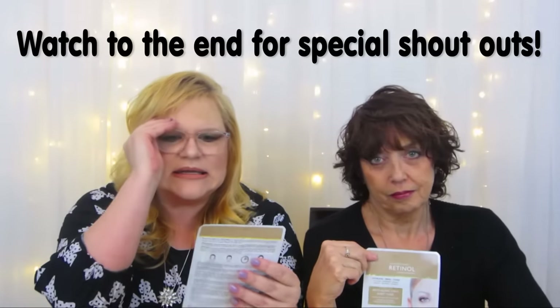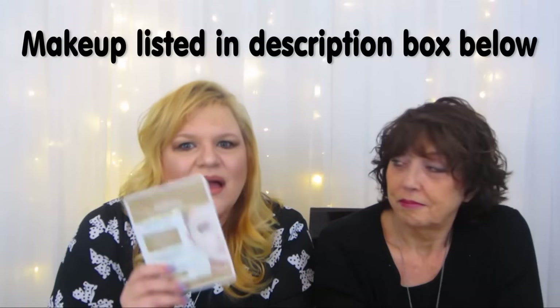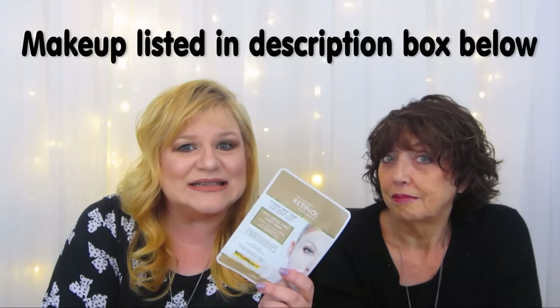Hey there and welcome to Two Real Chicks. We are so excited because we are bringing you a skincare video about an anti-aging mask that I call the miracle mask. This is by a company called Skincare Cosmetics - Retinol. Retinol is what's really big. You will not believe - I got this at Sally's, yes, Sally's Beauty Supply. I made an order for something else and I needed a couple of bucks to hit free shipping, so this was $2.99 and I said oh what the heck, I'll try it.